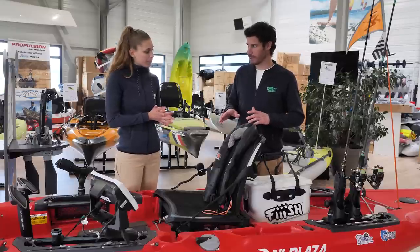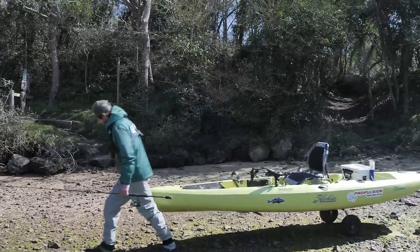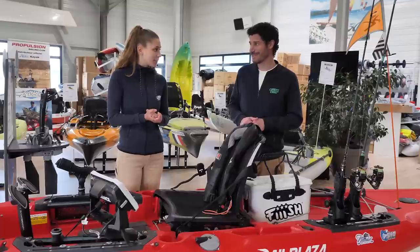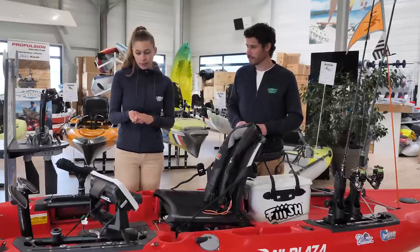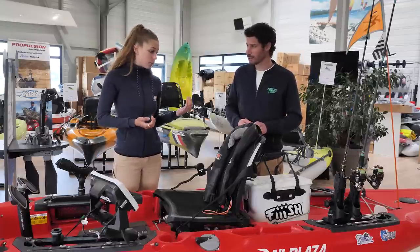C'est un kayak qui pèse combien à peu près ? 47 kg à vide. Moi, j'ai un Compass qui est un poil plus léger quand même, qui est plus compact. Mais la légèreté fait aussi certains avantages, la rapidité. On va avoir un pédalier avec marche arrière. Indispensable. Et en termes de sécurité, c'est primordial.